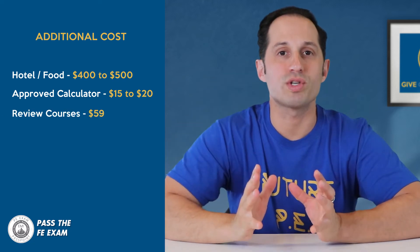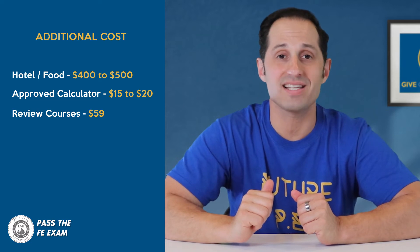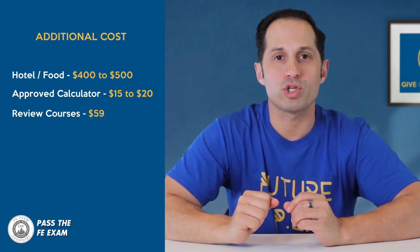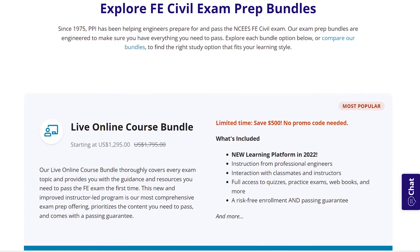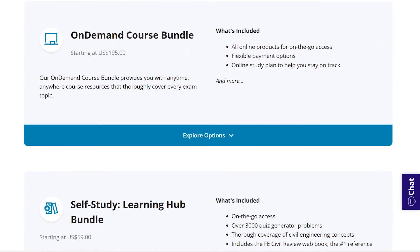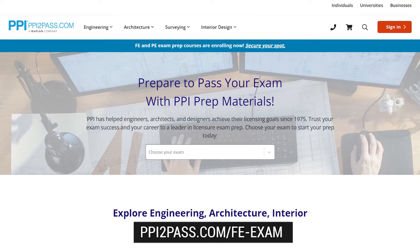Purchasing a review course is optional but might be the right thing for you if you're worried about passing the exam or maybe if you failed it before. Our sponsor PPI has some great self-study on-demand as well as live online courses available, starting from as little as $59, that you can find at ppi2pass.com/FE-exam.